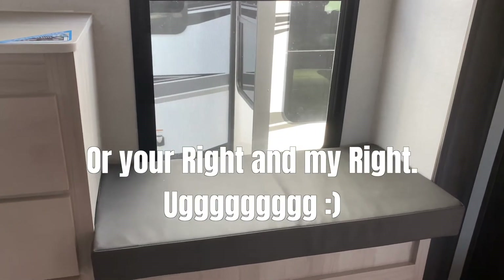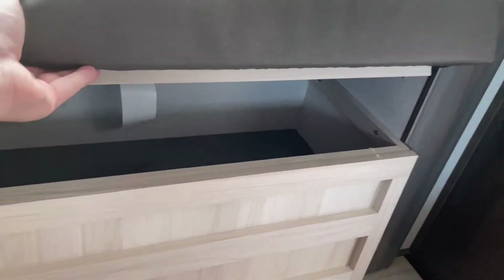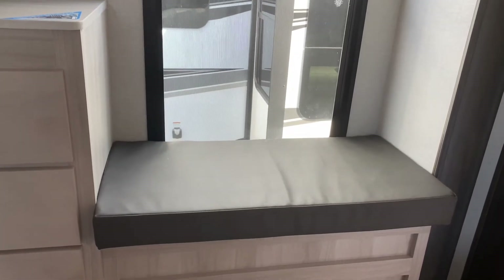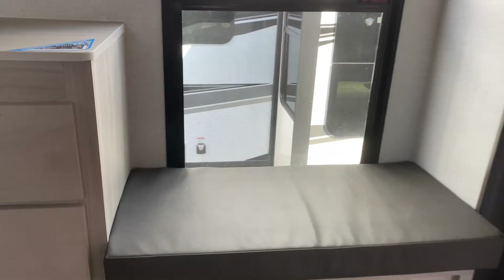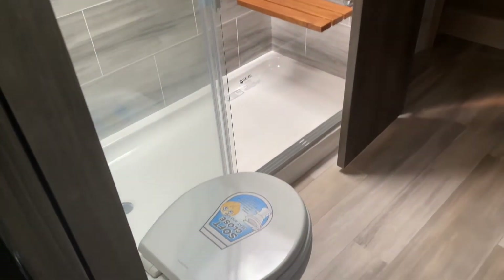Just to the left there's a little bench, and yes, there is storage underneath it too. That's a great place to sit and read a book, get dressed, or put your shoes on in the morning — just a really neat feature.